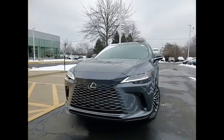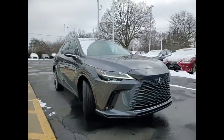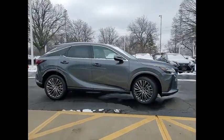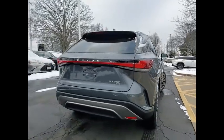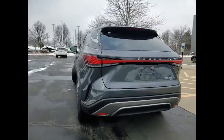We are pleased to show you the 2024 RX350. The RX350 offers a driver-inspired design and intuitive technology that puts you in total control of your interior. Paired with a spacious cargo area, the RX350 continues to offer the best combination of powerful performance and interior luxury in its class.